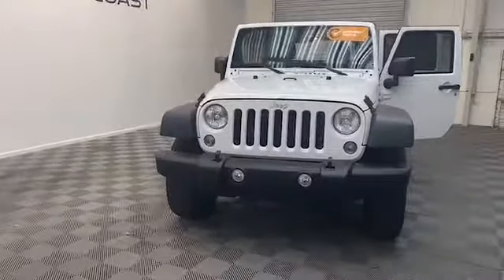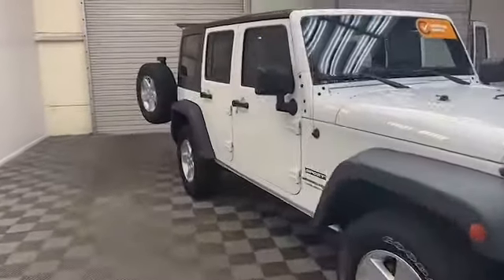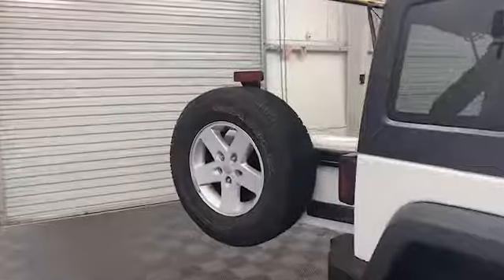Brand new to our inventory here at Tamron Gulf Coast, we have this 2018 Jeep Wrangler Unlimited JK Sport SUV. On the exterior of this Wrangler we have power and heated door mirrors, deep tinted windows, and an easy to remove hardtop.